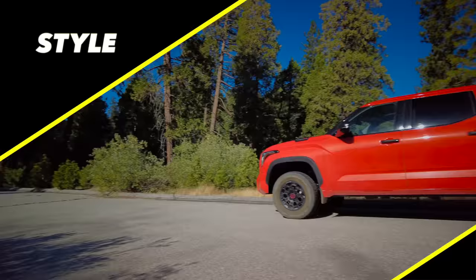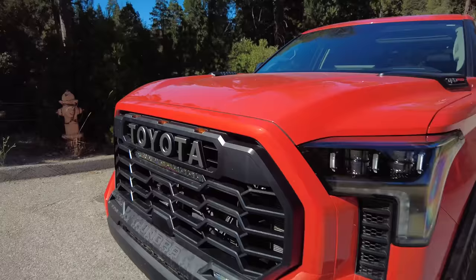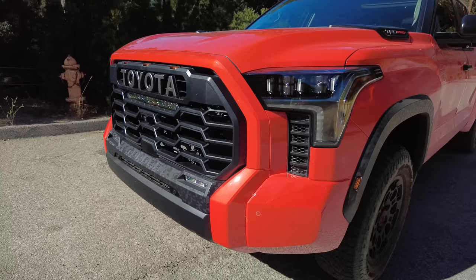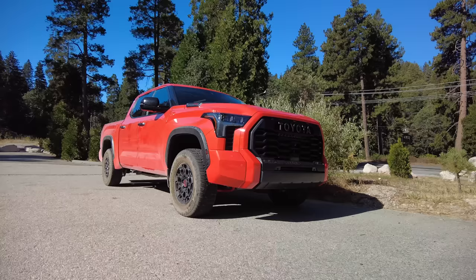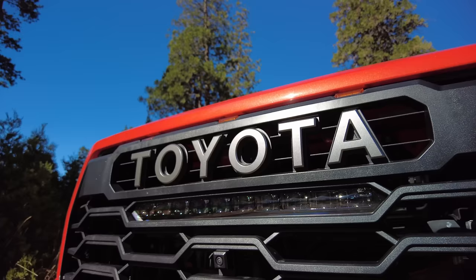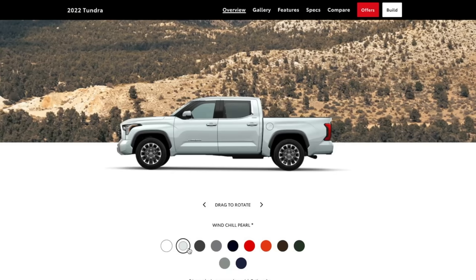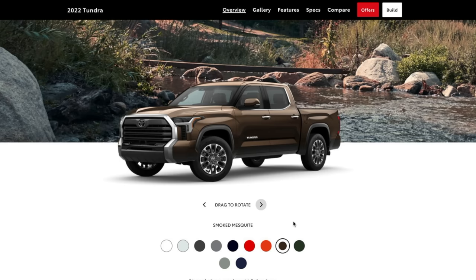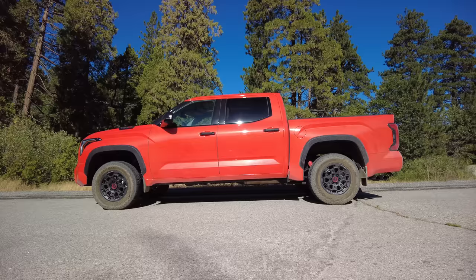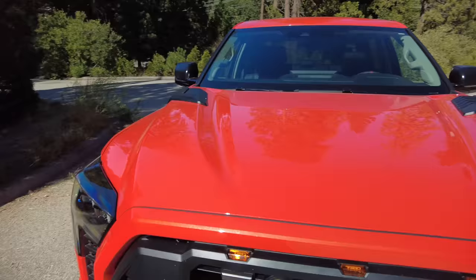Looking at the Toyota Tundra, to me it looks brawny yet technical. The designers apparently described it as 'chiseled liquid.' This might be the curviest truck we've ever reviewed—the bed especially is nothing but curves. I really like the look of this thing, and they offer the Tundra in a variety of interesting colors.